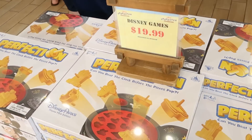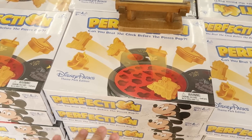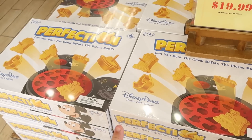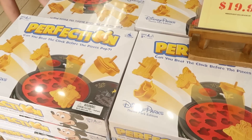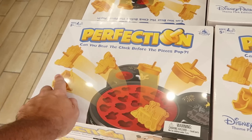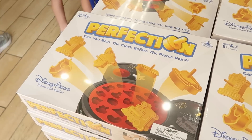We're just making our way into the Disney character warehouse. They have things all moved around in here. As soon as you come in, they have a table here with Disney theme park perfection — such an awesome-looking game in the shape of Mickey with all the really cool little pieces. These are originally $40, now only $19.99.